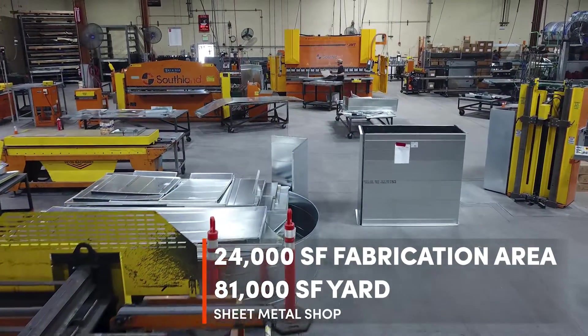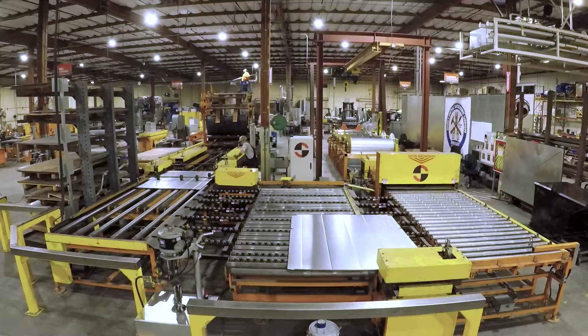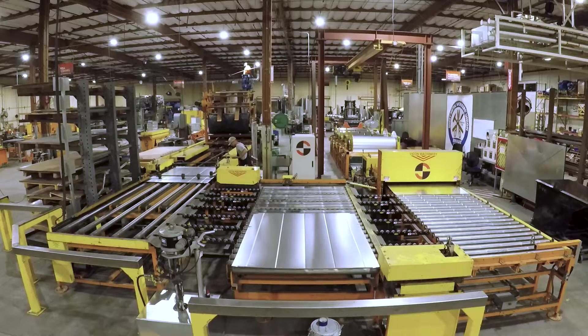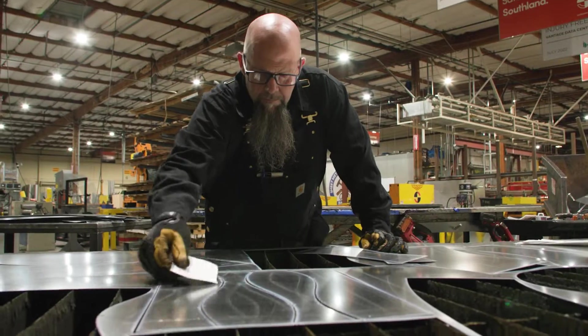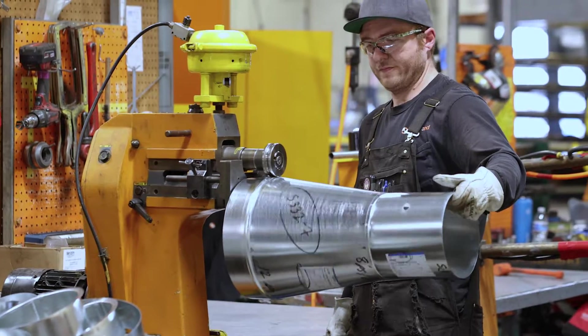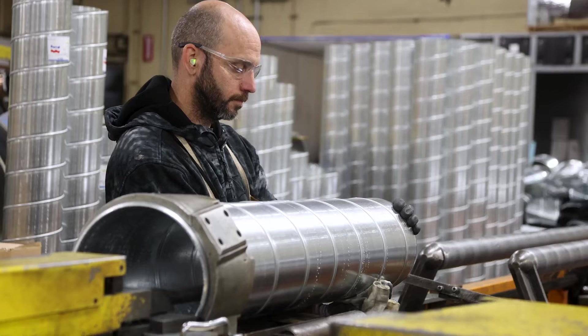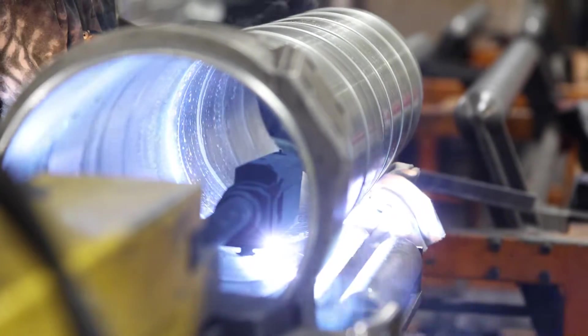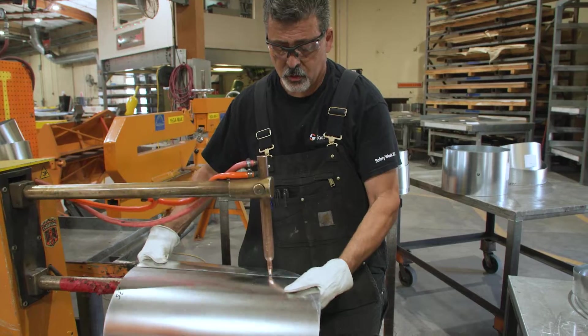Our sheet metal shop is a full service sheet metal shop consisting of a laser, a water jet, full coil line, and right on down the line with all the miscellaneous parts and pieces to form sheet metal. It also includes a weld shop that has an automatic seam welder.